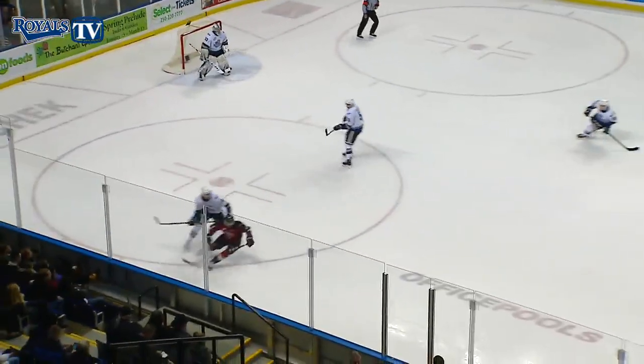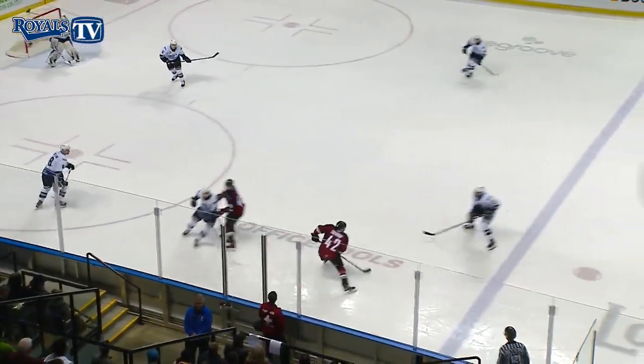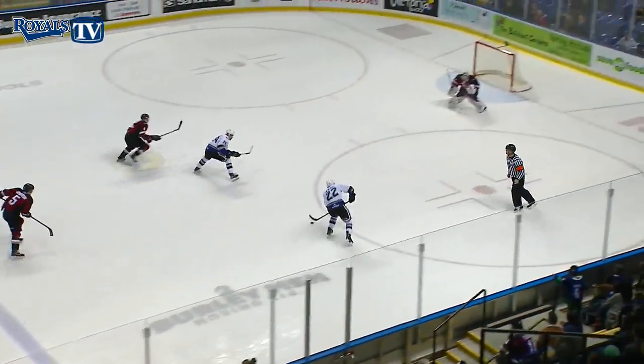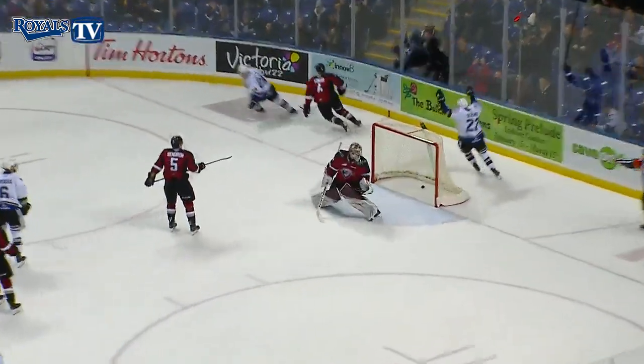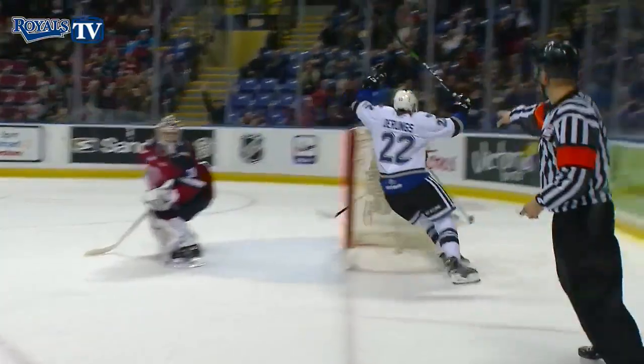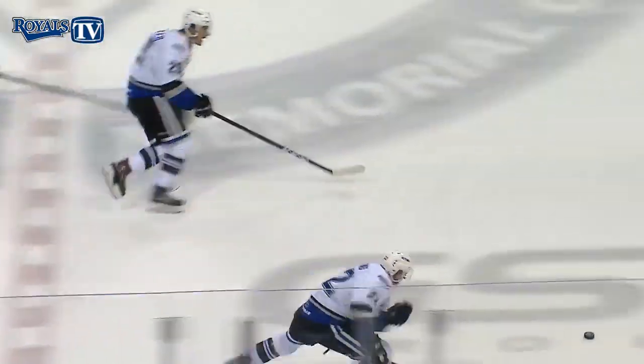Justin Sorteland bats it between the two Royal defenders and gets it back at the point, gets knocked down by La Rock and the Royals break out — 2-on-0! Rungs shoots, scores! Got it through Miner on a 2-on-0 breakaway and Victoria has cut the lead in half, 4-2, after a big hit by La Rock.